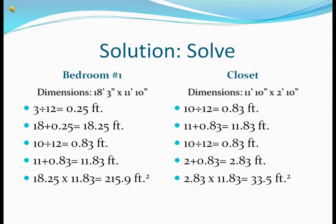Bedroom number 1. The dimensions are 18 feet 3 inches by 11 feet 10 inches. The total area of bedroom number 1 is 215.9 feet squared.